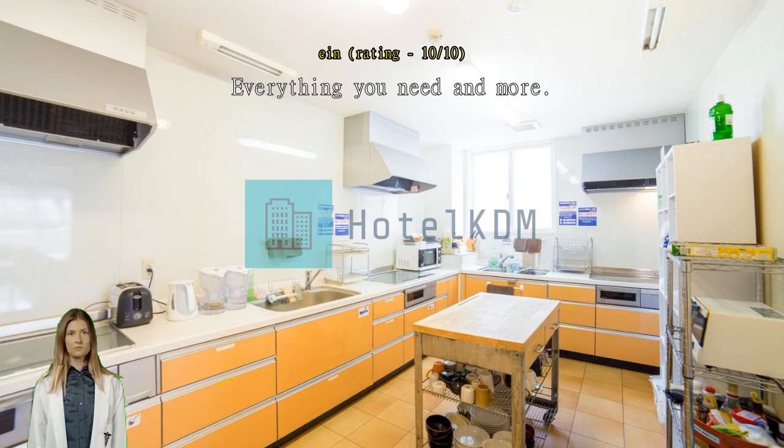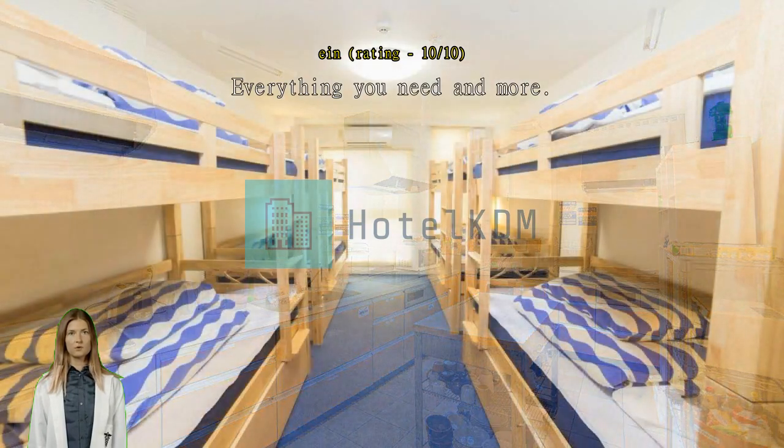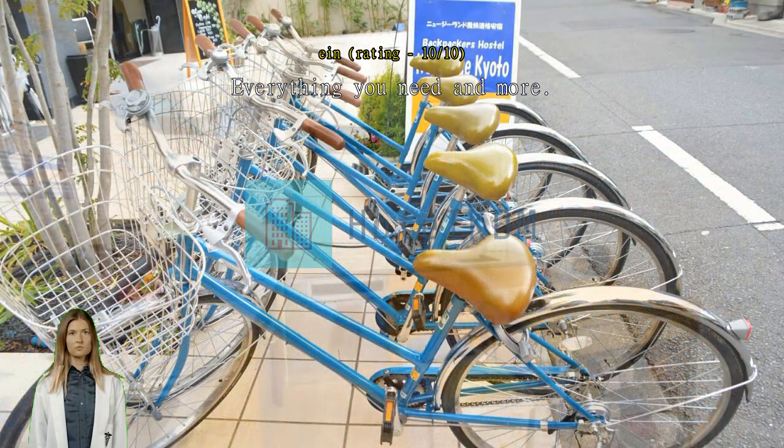Bed is just nice and room is wide enough. It comes with a big compartment below the bed to store everything, so mess is reduced. Doors are auto-locked as well. Common area is really big and has bean bags and sofas for you to unwind and relax.